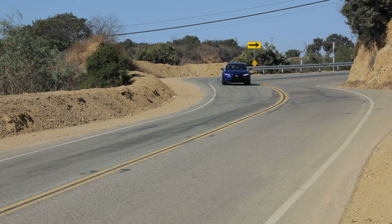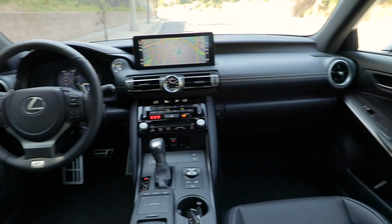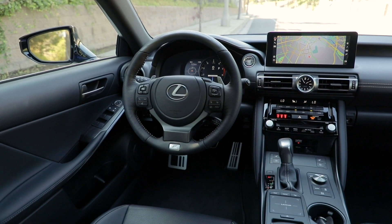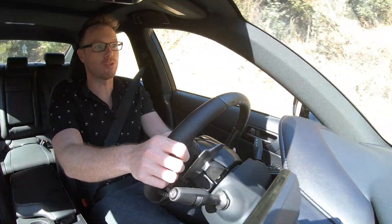Compared to the Germans, this thing is positively cheap — it's such a great value. A fully loaded IS350 is around $47,000, and with German cars you can totally option a BMW 3 Series into six figures if you wanted to.